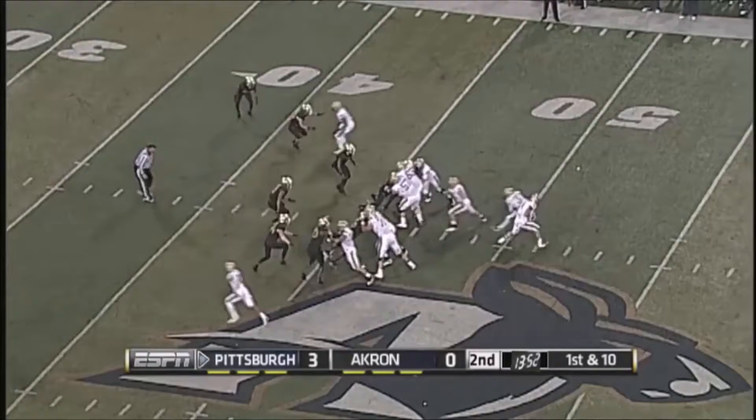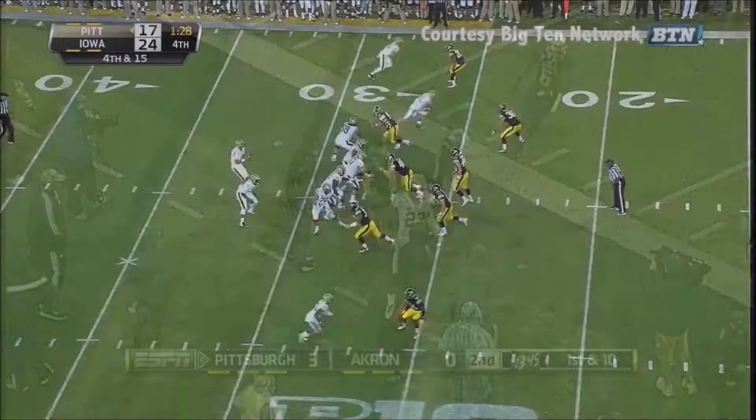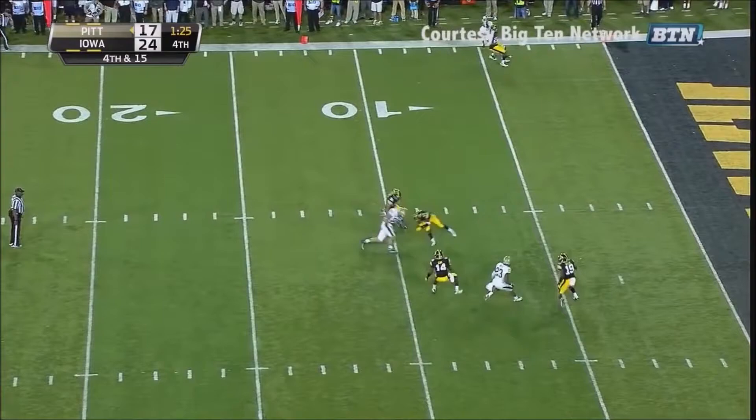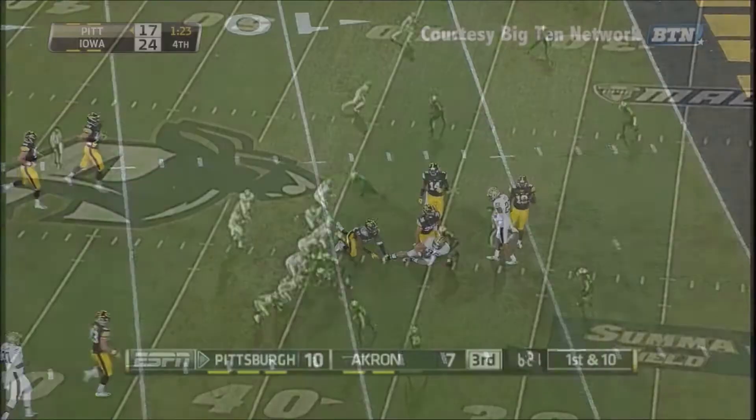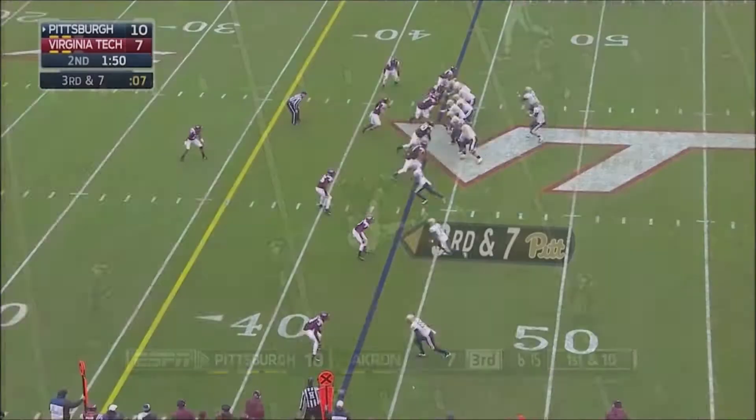...and rolled for 237. Peterman guns his throw to Tyler Boyd, who made the grab. Peterman three-step drop over the middle — connects! He connects! Quarterback Nate Peterman off play action, works it middle to Holtz, who made the grab!